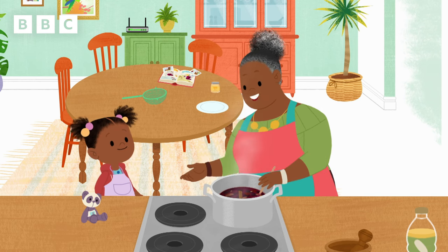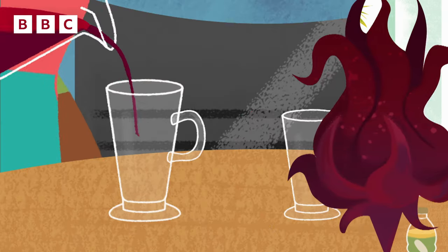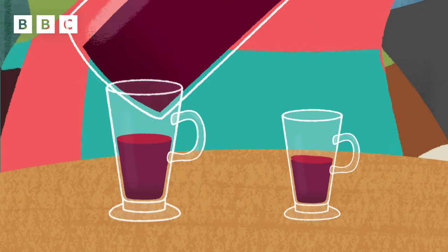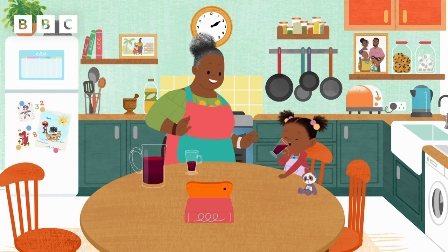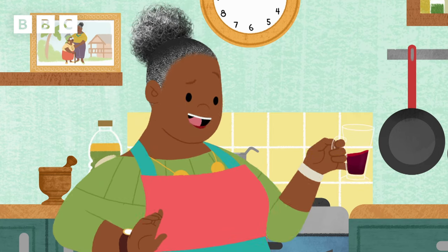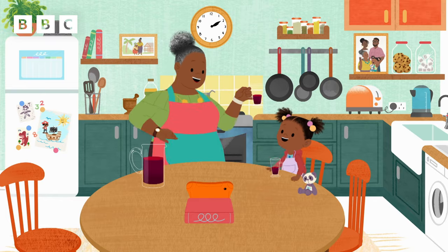I think your sorrel is ready! Yay! Here you are, Jojo! It's not too hot! Mmm! Ooh! This is really yummy, Jojo! It's even yummier than raspberry juice! Mmm!